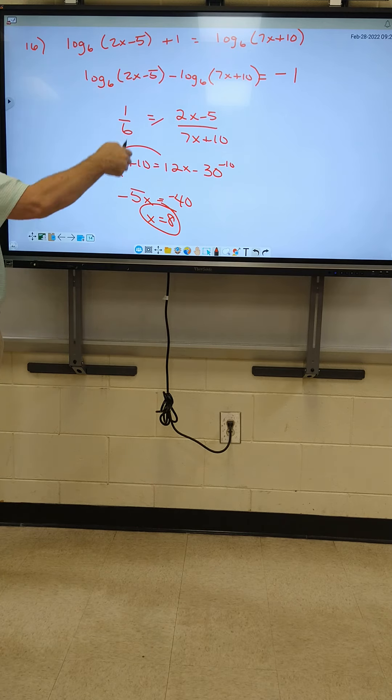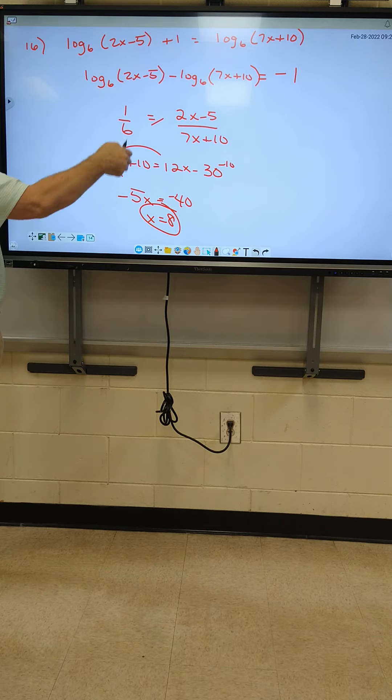All right, we got one more and we'll put another one. Let's do number 20. Log base 5 of 6, 2x squared, plus 8, minus log base 5 of 6, 2x squared plus 21x, plus 69x. If you guys want to go ahead and set it up, go ahead.